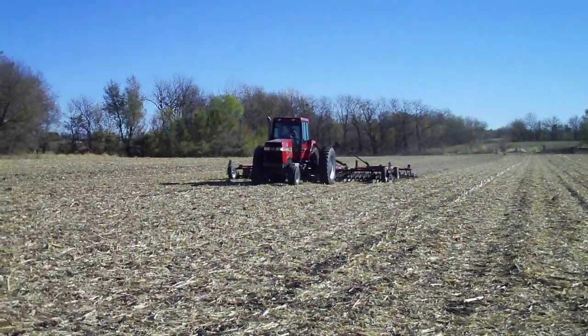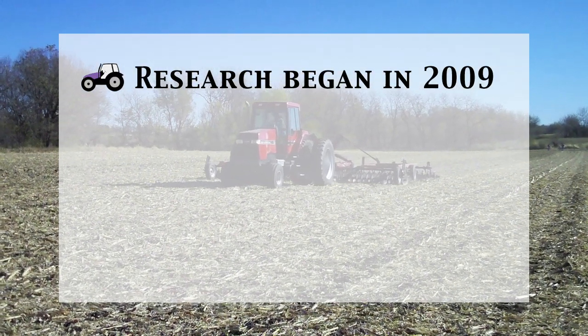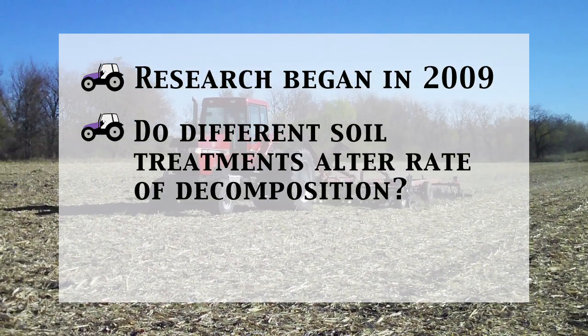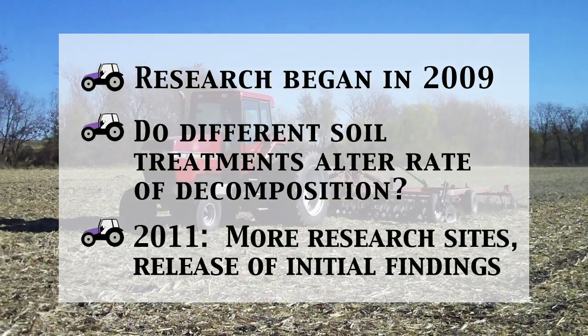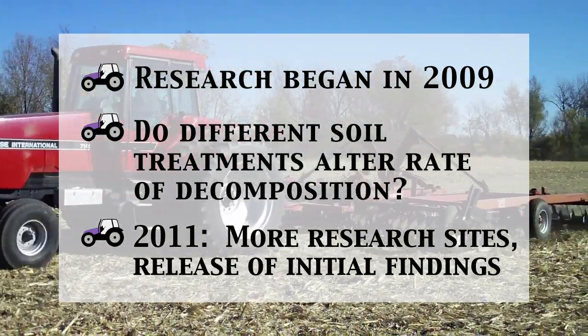That is one of the objectives of our research: to measure the rate of decomposition and whether or not that varies among our treatments within a given experiment. 2010 marks the second year of this three-year experiment. In 2011, we hope to have five research locations throughout the state and to be ready to discuss our findings with producers.